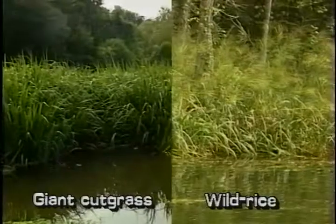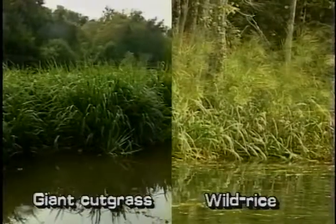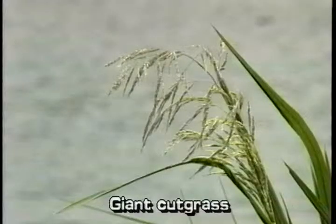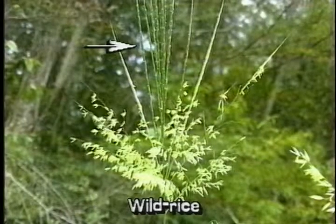Giant Cut Grass and Wild Rice are similar looking and may be easily confused. In Giant Cut Grass, all the branches of the inflorescence are drooping. In Wild Rice, the upper branches of the inflorescence are stiffly erect.